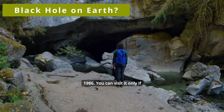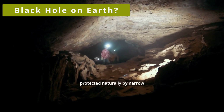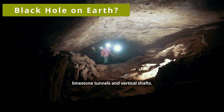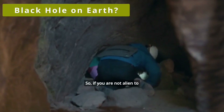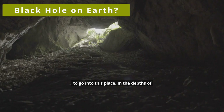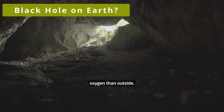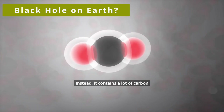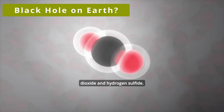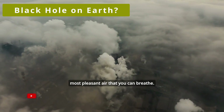You can visit it only if you have a special permit. In addition, the central caves are protected naturally by narrow limestone tunnels and vertical shafts. So if you are not alien to claustrophobia, it is better not to go into this place. In the depths of the cave, the air contains two times less oxygen than outside. Instead, it contains a lot of carbon dioxide and hydrogen sulfide — not the freshest and most pleasant air that you can breathe.